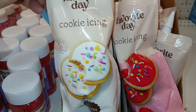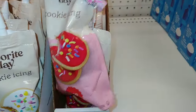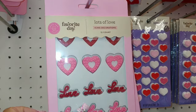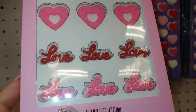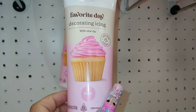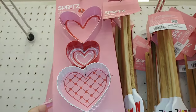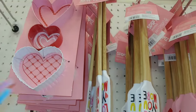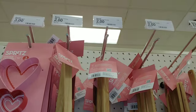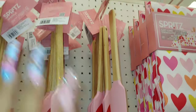They have cookie icing in marshmallow white and red for $3.39. Then icing decorations with hearts and 'love' printed on there for $5, and decorating icing with star tip in pink for $3.69. They have heart-shape cookie cutters in a three pack for $3 — so $1 each. Then spatulas that say 'love you more' in different colors for $2, and one with a red heart design, also $2.